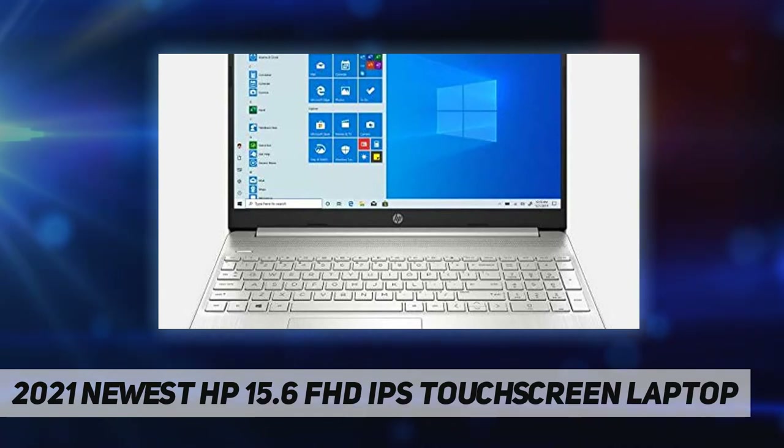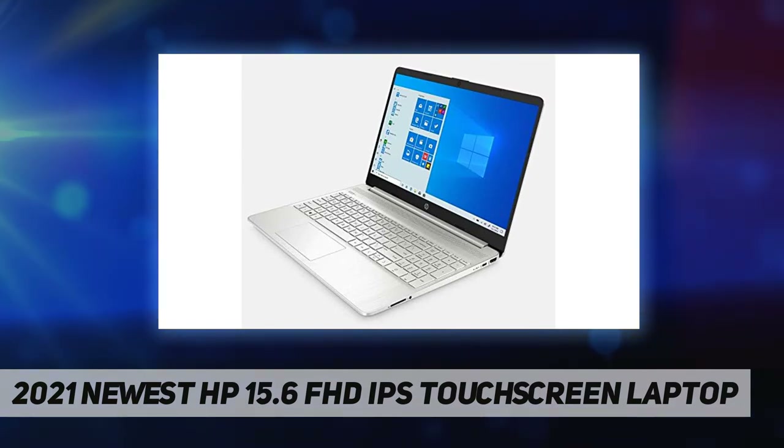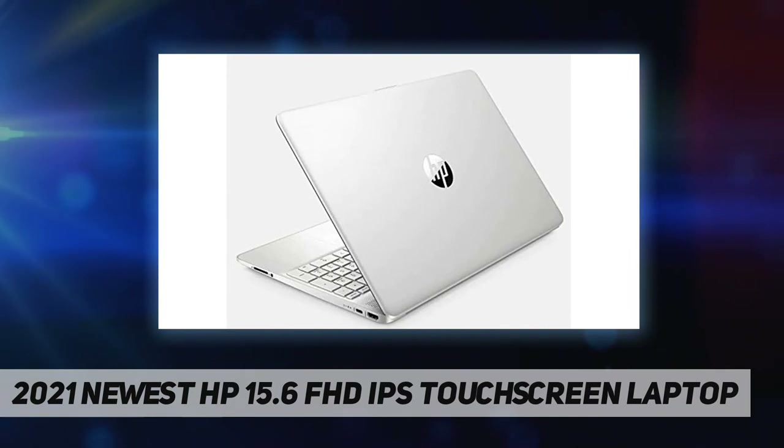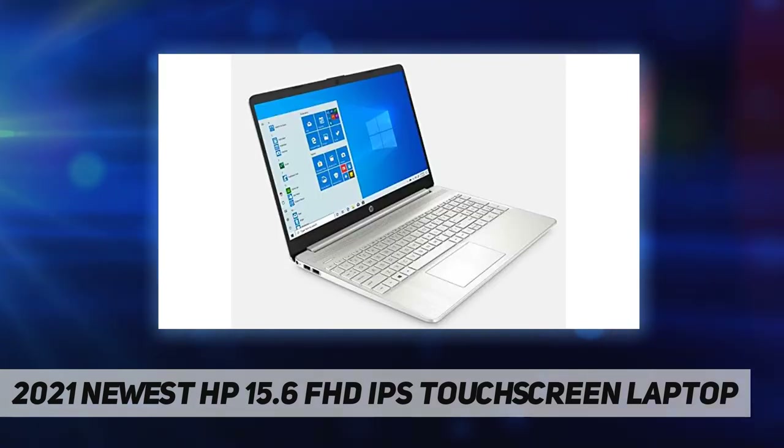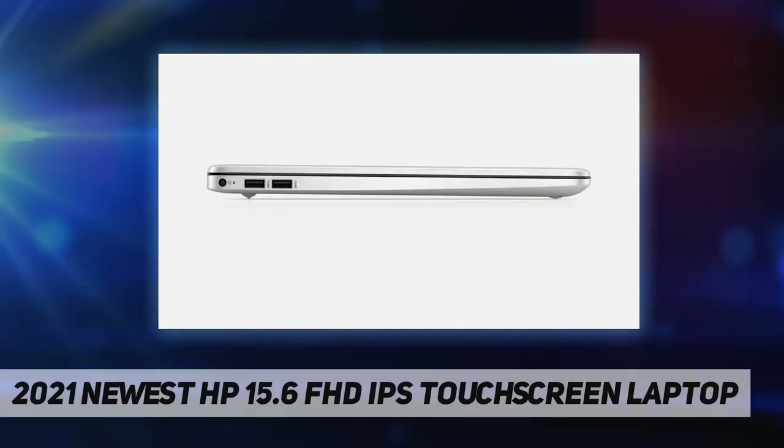Communications: Realtek RTL 8821CE 802.11 b/g/n/ac and Bluetooth 4.2 combo. Keyboard: no backlit keyboard. Camera: HP TrueVision HD camera with integrated dual array digital microphone. Operating system: upgraded to Windows 10 Pro. Ports and slots: one USB 3.1 Gen 1 Type-C, two USB 3.1 Gen 1 Type-A, one AC smart pin, one HDMI 1.4b.